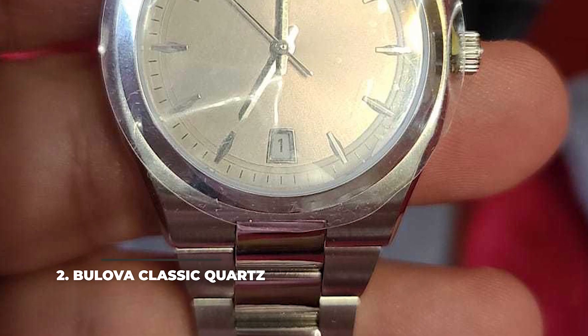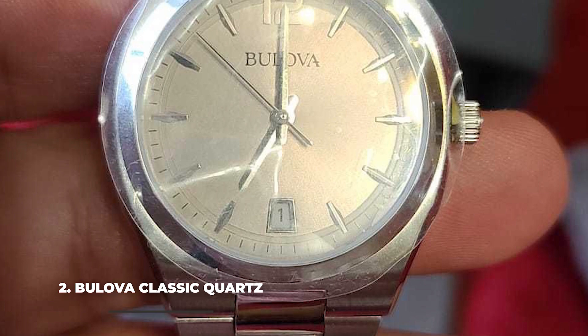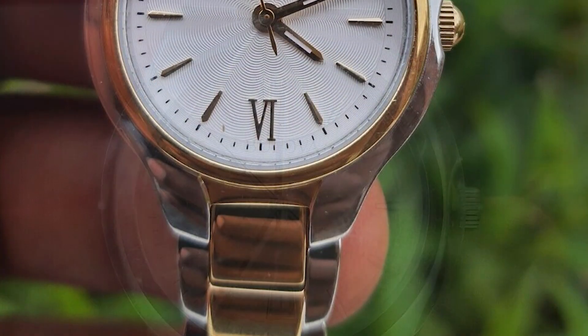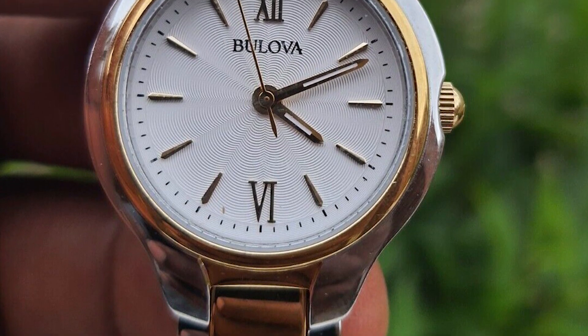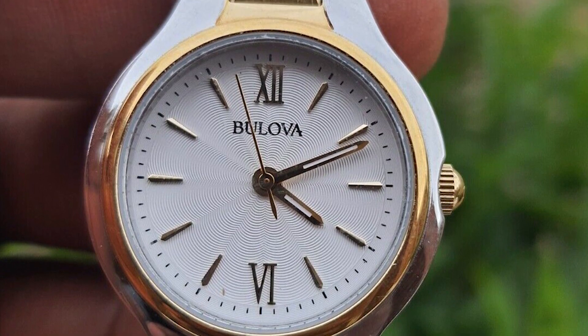Number two: the Bulova Classic Quartz. The Bulova Classic Quartz is another women's watch that impresses through that astonishing combination between the case and bracelet, both in shape and color palette. The dial is traditional looking, with golden hands and indices that match the golden stripes on the bracelet and the small crown.